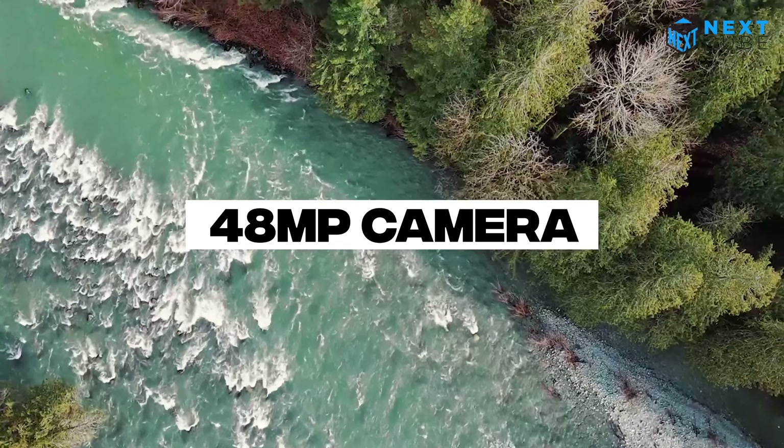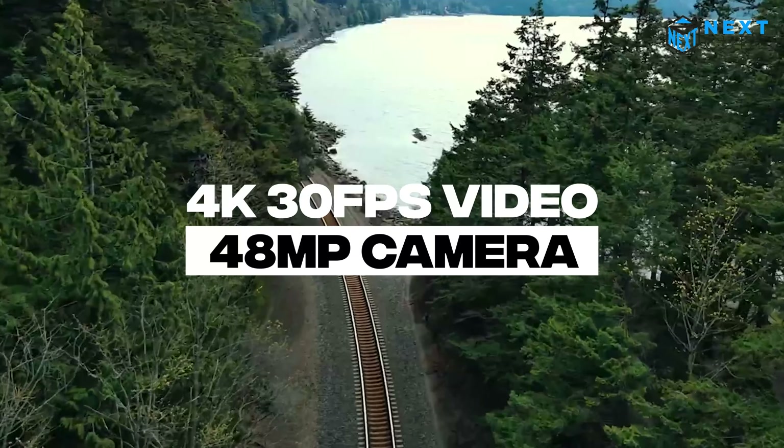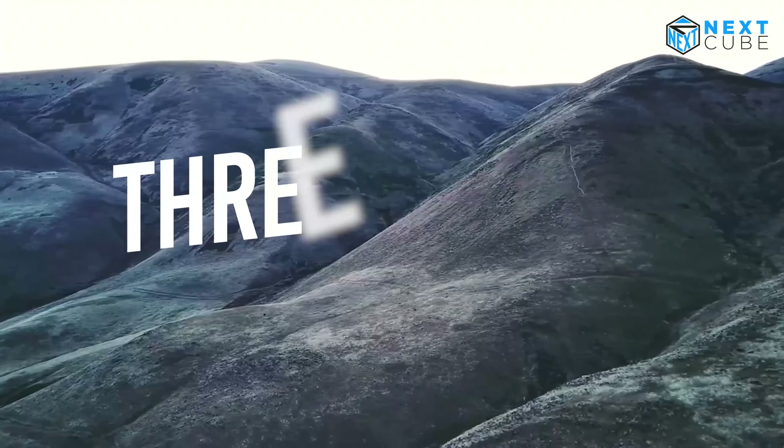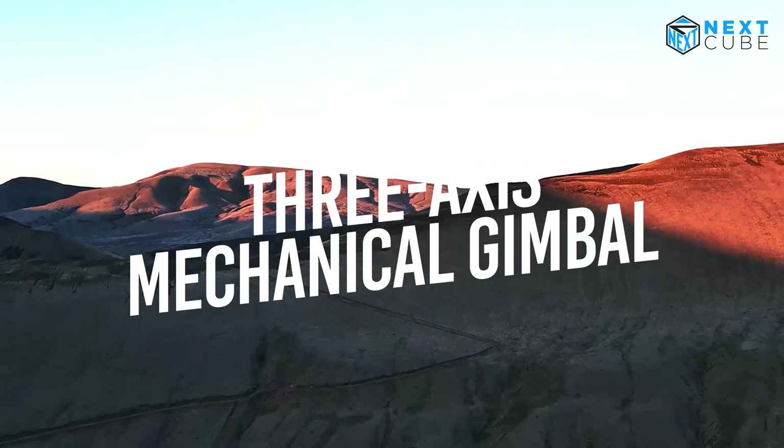Equipped with a 48MP camera, you can easily shoot ultra-sharp 4K at 30 frames per second video. The three-axis mechanical gimbal ensures your footage remains smooth and stable no matter the conditions.